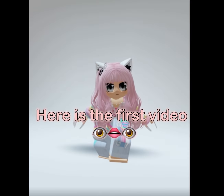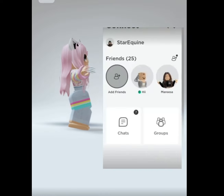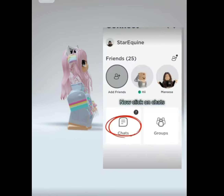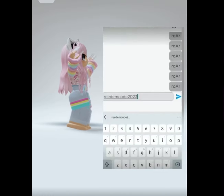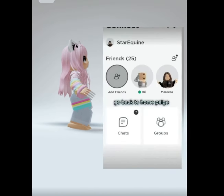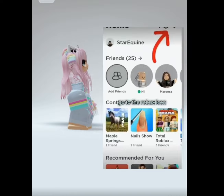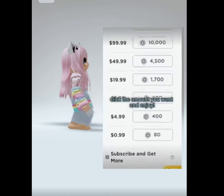Here is the first video. Go to Messages, now click on Chats. Now text READEMCODE2023. Go back to Homepage, go to the Robux icon. Click the amount you want and enjoy.